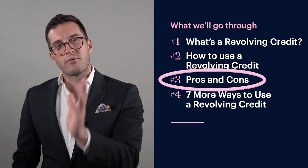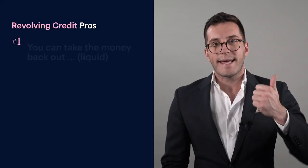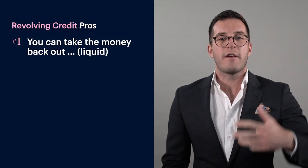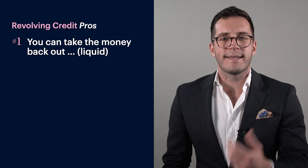Let's go through the pros and cons of revolving credits, because it's not all rosy. The pros: you can take that money back out if you oversave into your revolving credit — it's what we say in finance, it's liquid. For example, I recently had my car break down and there were going to be $6,000 of repairs. I'd been making a lot of voluntary contributions into my revolving credit, and I knew if I needed to take the money back out to pay for those car repairs, I've got the money sitting there.